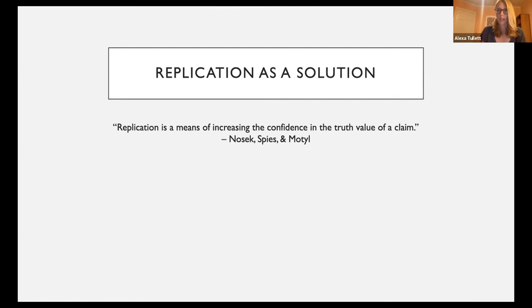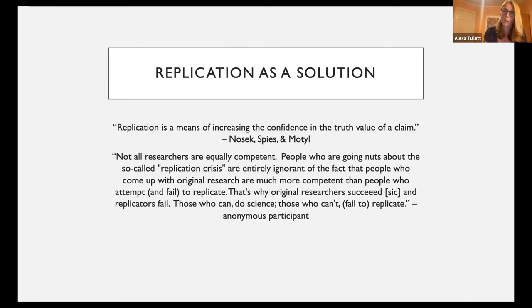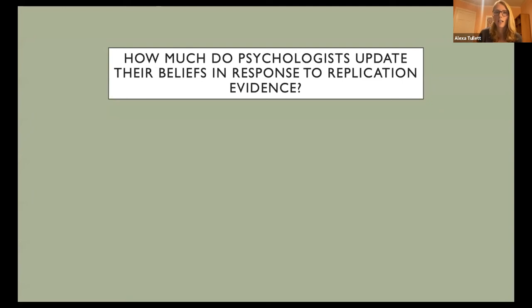For replication to enable self-correction, it has to be the case that psychologists also update their beliefs in response to replications. Not all psychologists have equally positive views about replication. For instance, one participant said: 'People who are going nuts about the so-called replication crisis are entirely ignorant to the fact that people who come up with original research are much more competent than people who attempt and fail to replicate. Those who can do science and those who can't fail to replicate.' In this project, we attempted to directly test how much psychologists update their beliefs in response to replication evidence.